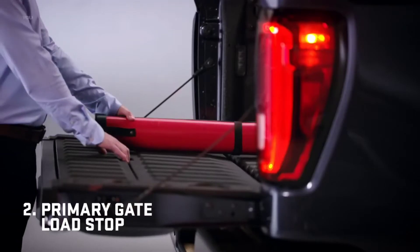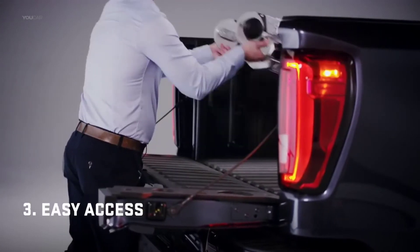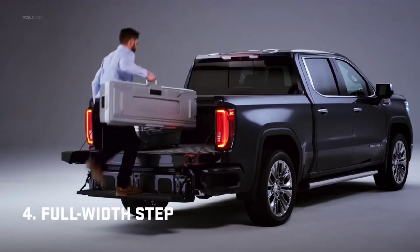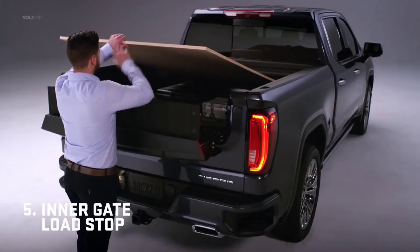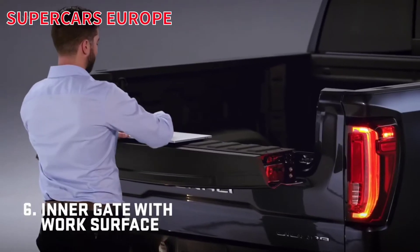The built-in load stop helps keep long items secure. Flip the inner gate down for closer access to the box. It converts to a step, supporting up to 375 pounds. Drop the inner gate for a second tier of cargo with a load stop. Drop the load stop, and you're set for a perfect work surface.